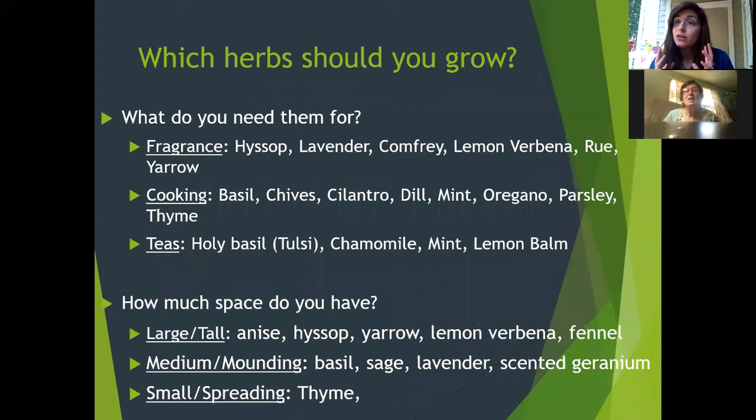Once you decide to grow herbs, think about what you're going to need them for. There's way more you can do with herbs than just cooking. They're very useful for fragrance — you can make potpourri pouches, essential oils, or use them in soap making. The three main uses are fragrance, cooking, and teas. Those are the most common uses for herbs.